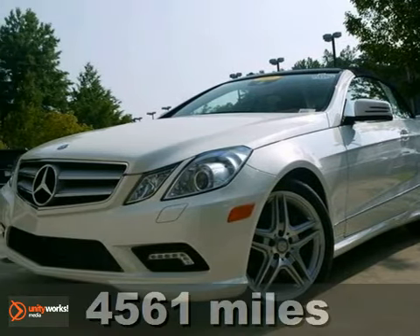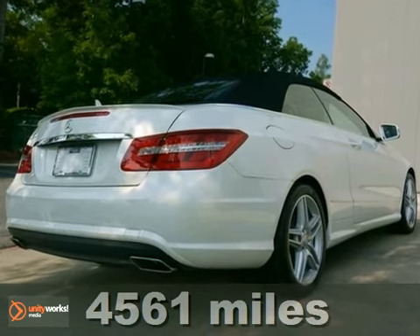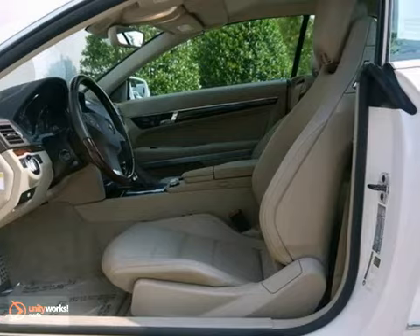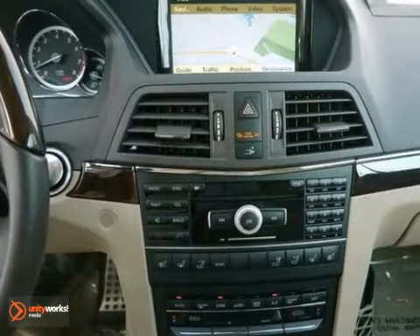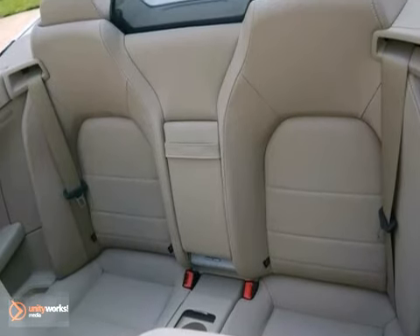Here's the 2011 Mercedes-Benz E550. This one's got a lot to offer, including leather seats, keyless GO and a navigation system. It also features steering wheel controls, a CD changer and wood grain trim. And with the premium package and a clean one-owner Carfax, this one won't be here long.